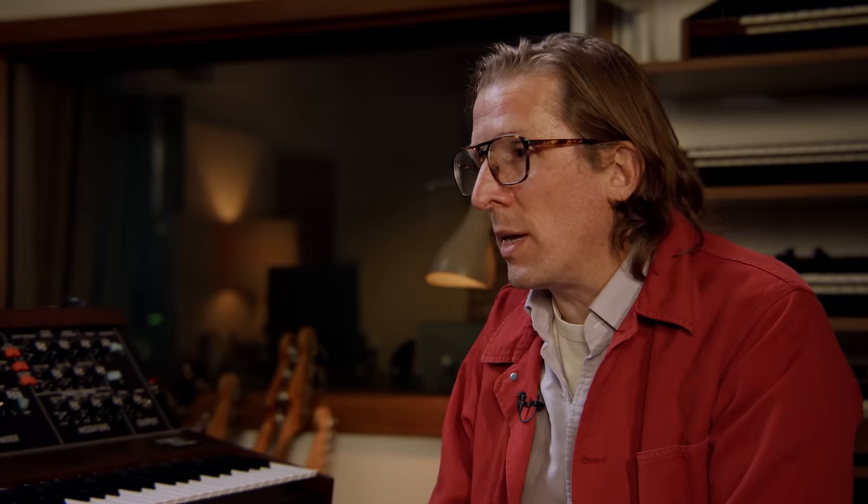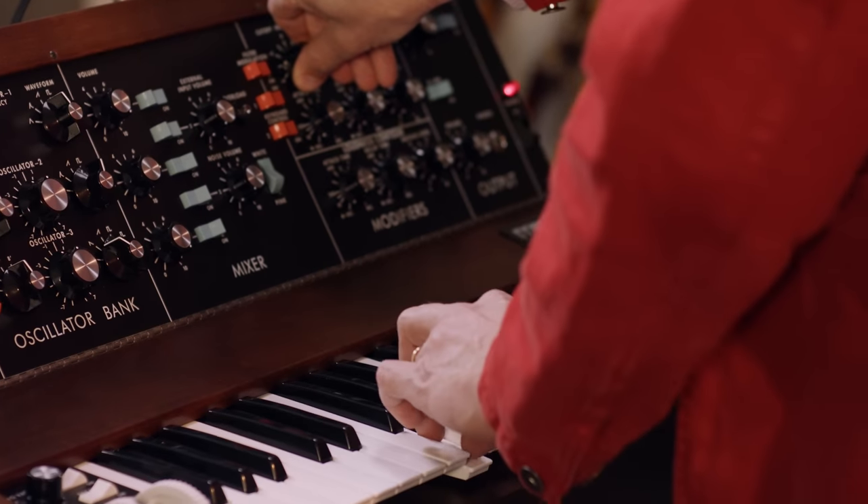One of the things that I think it is most known for is the synth bass sound — Bernie Worrell, Flashlight, Kraftwerk, Stevie Wonder — there are so many people who have used it for the bass sound.